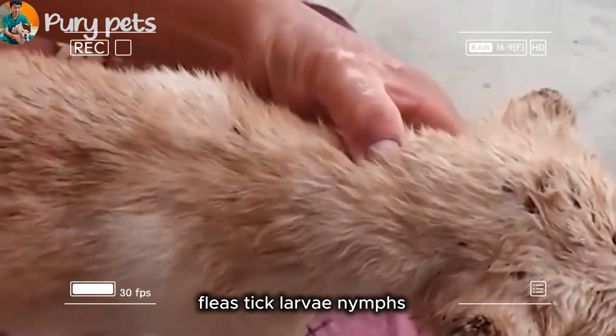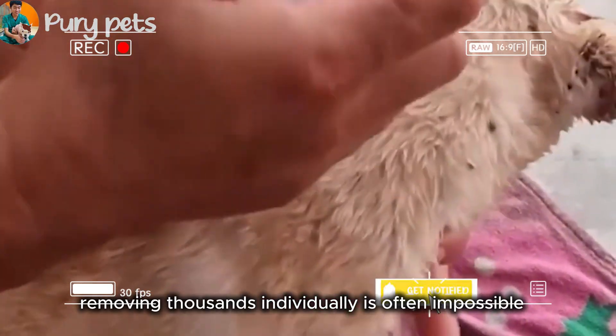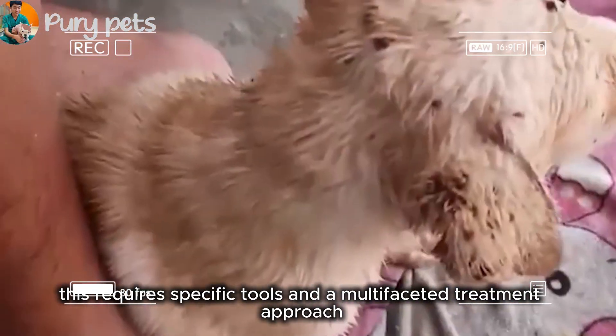Fleas, tick larvae, nymphs. These tiny parasites can multiply rapidly, overwhelming a host in sheer numbers. Removing thousands individually is often impossible. This requires specific tools and a multifaceted treatment approach.